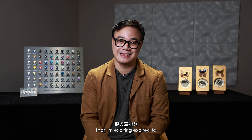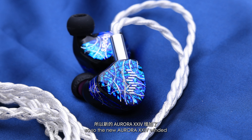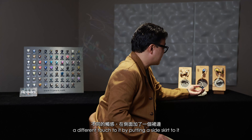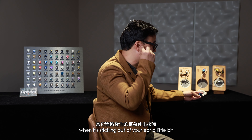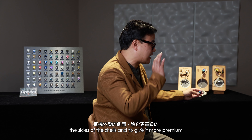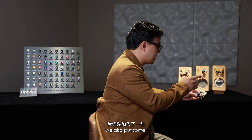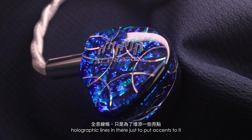It's a project I'm excited to share with the Hong Kong market as well. The new Aurora XXIV — we did a different touch by putting a side skirt on it to make the design more conspicuous when it's sticking out of your ear. So it not only shows the beautiful face plates but also the sides of the shells, giving it a more premium look. We also put holographic lines in there just to add accents to it.